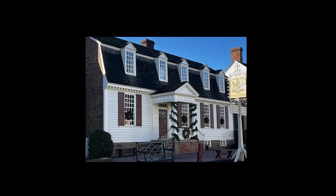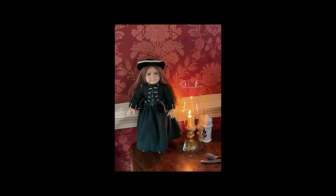Next, we took Felicity to the King's Arms Tavern. The King's Arms Tavern was a real working tavern in Williamsburg, and today it is a restaurant. While we ate, a minstrel or musician told us all about the history of the King's Arms.